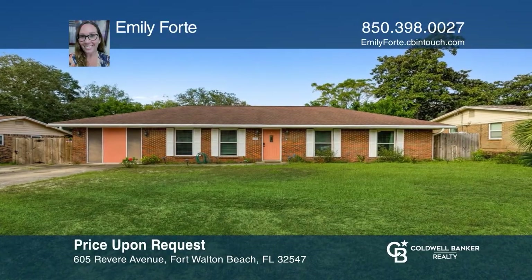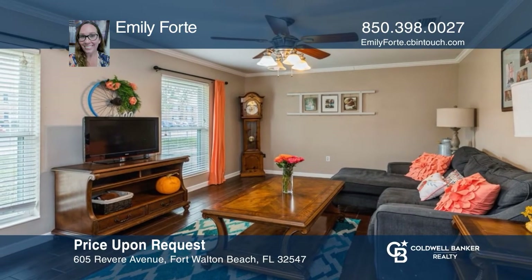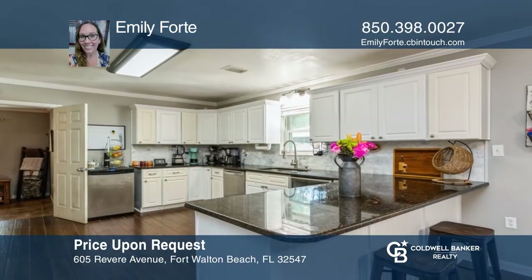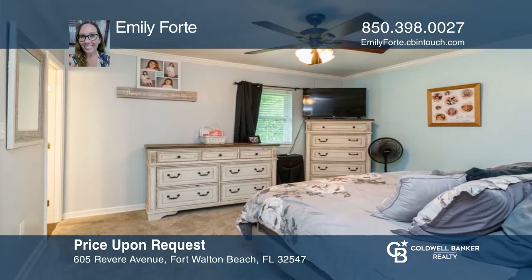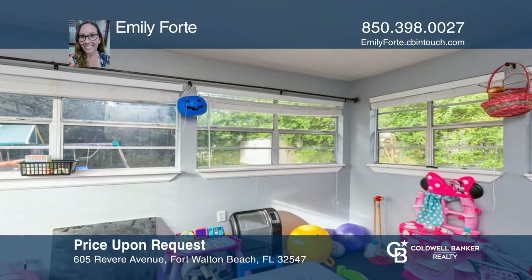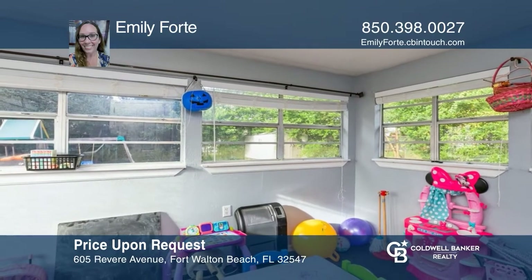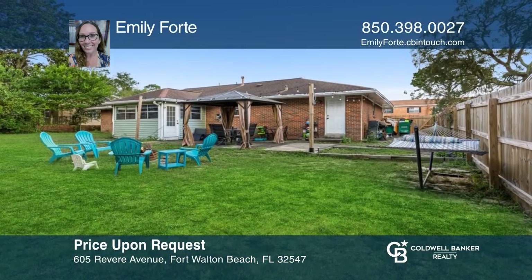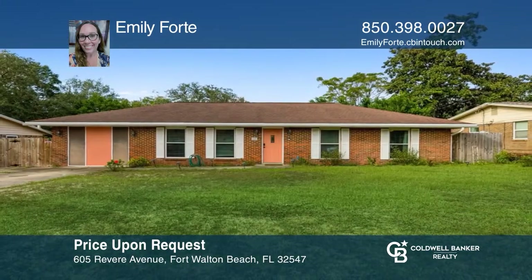This adorable home, located just minutes from Senko Bayou, features ceramic tile flooring, carpeted bedrooms, a bonus room, and a converted living area. Enjoy cooking in the updated kitchen with tons of prep space. This home is complete with a relaxing primary bedroom and a spacious backyard perfect for entertaining. Find out how you can get the keys to your new home by contacting Emily Forte.